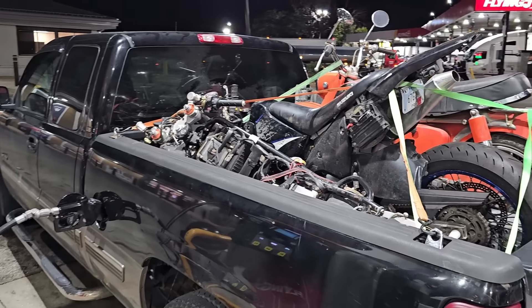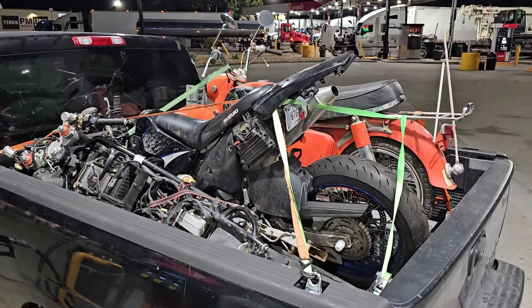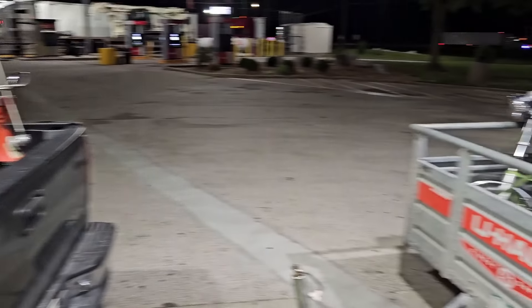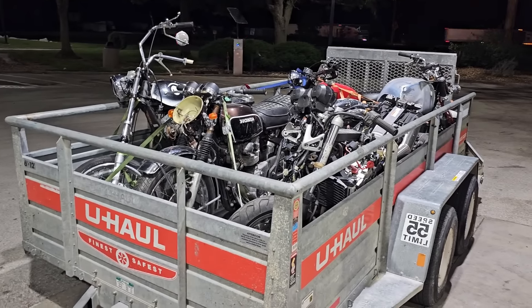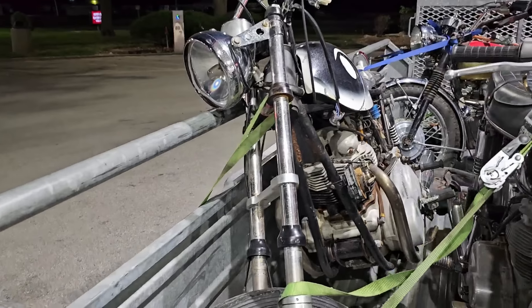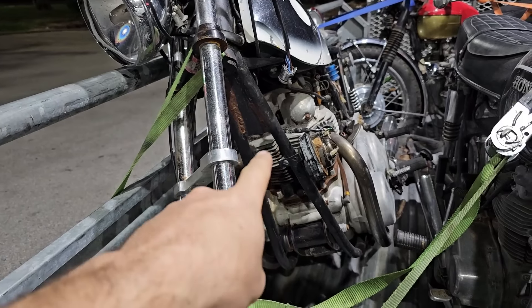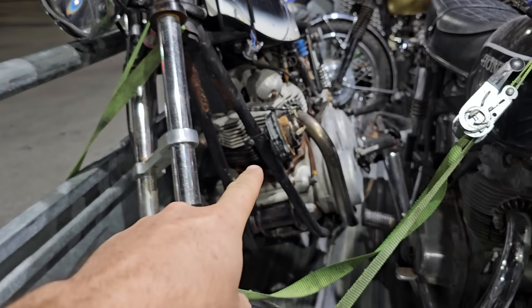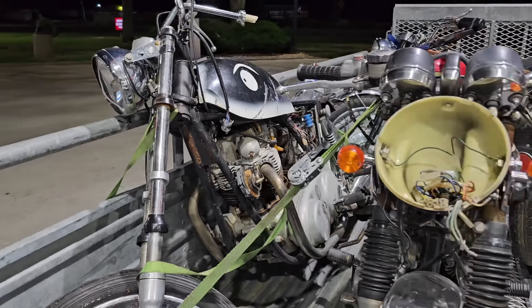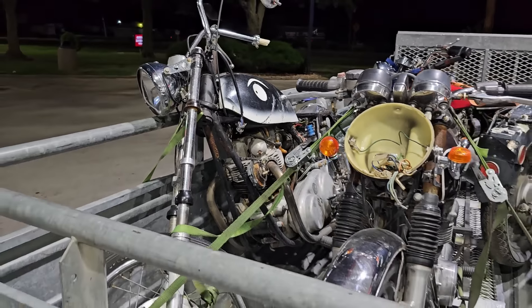It's pushing 9:30 and we are about 30 to 40 minutes from home. Everything's looking good. One bike came loose and come to find out this is actually a Norton. I don't know what model yet, but pretty damn cool - looks incredibly bad but still cool.